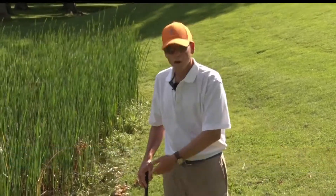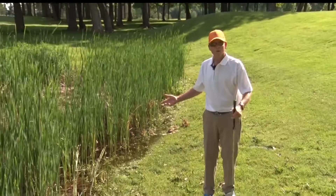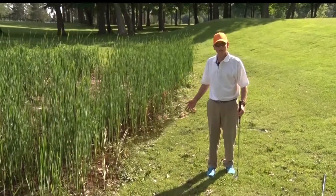Some of the significant changes this year is in the terminology. Some of the things that we used to know as water hazards and lateral water hazards are now collectively called penalty areas.